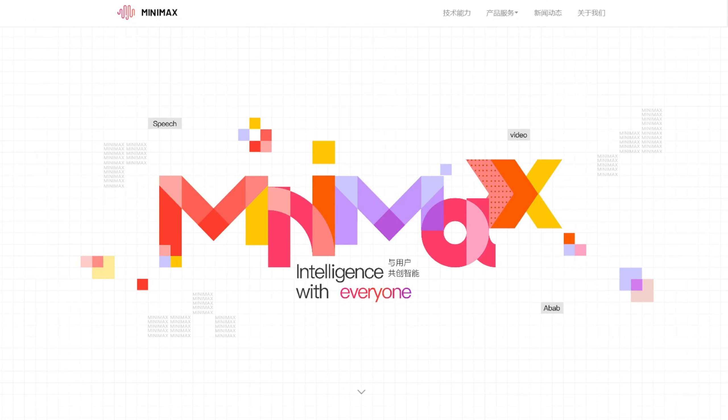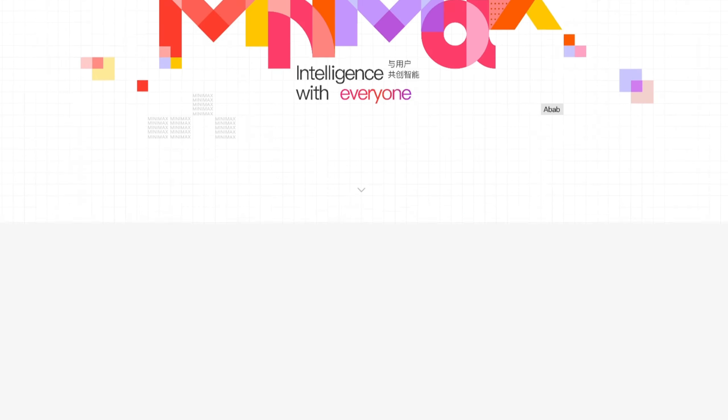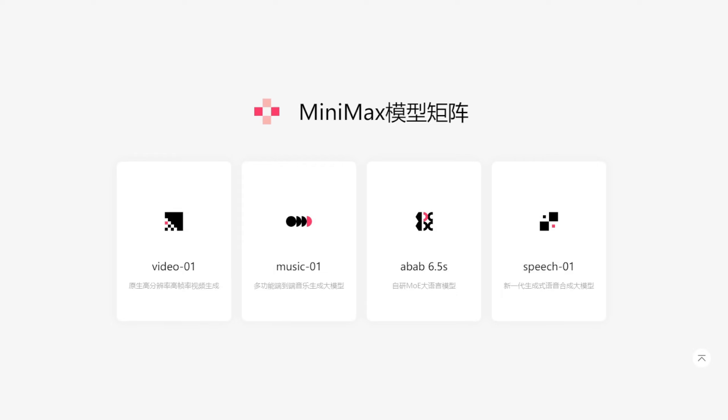Minimax, another new tech startup from Shanghai, has just introduced some extremely impressive AI models. Previously, they published API-based models for all AI models that use voice, text-to-speech, big language models, and music models.